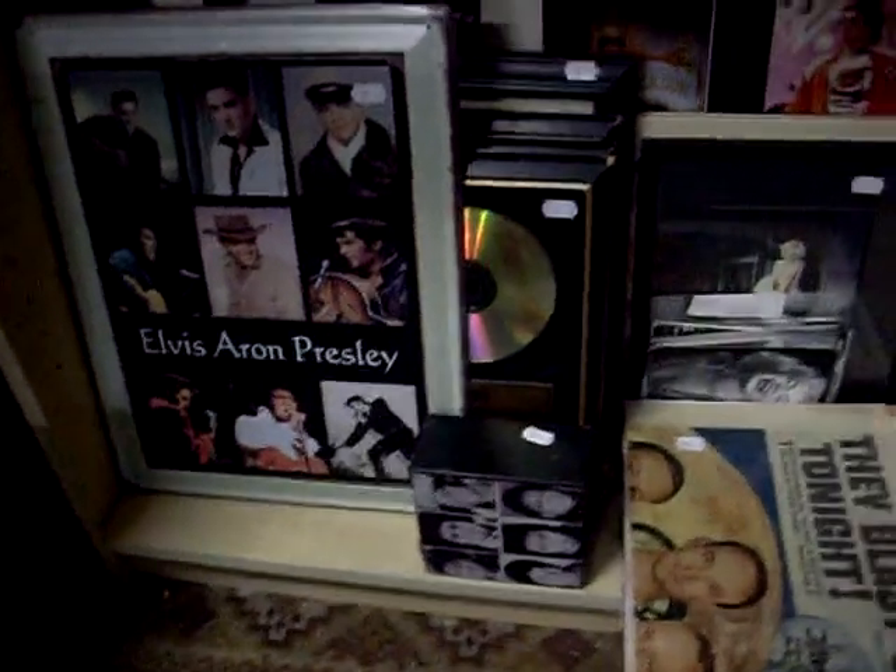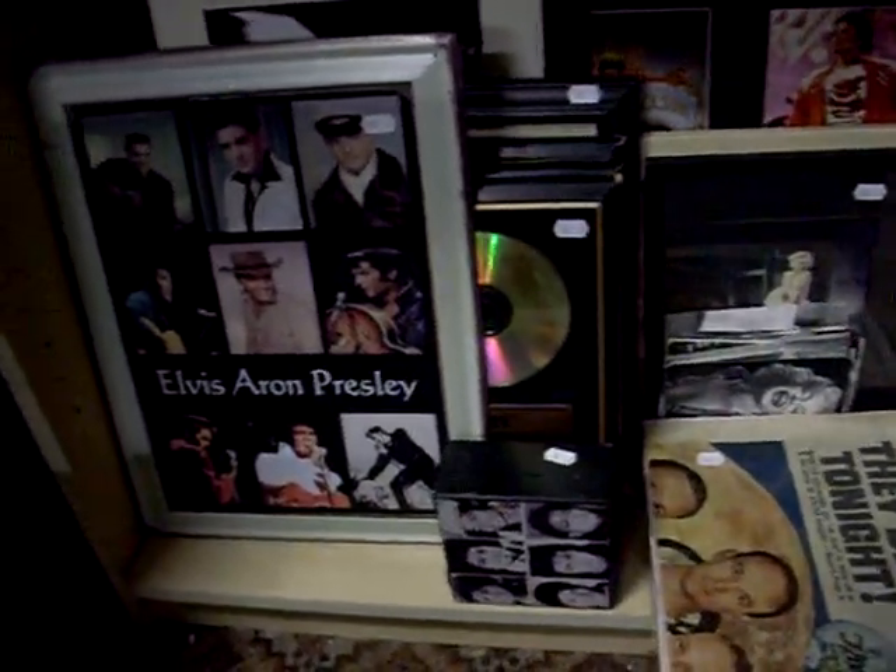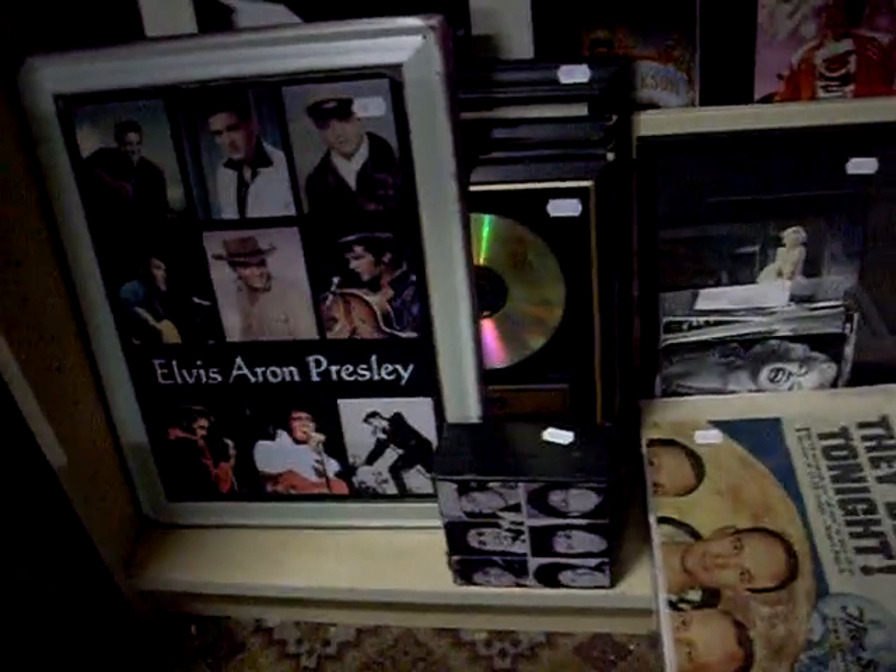Big lot of sort of music related presentations and stuff. Marilyn Monroe, Elvis, Kiss, Michael Jackson.